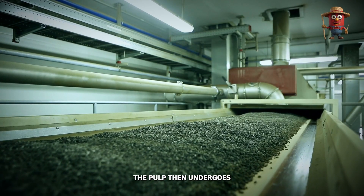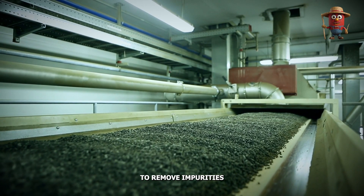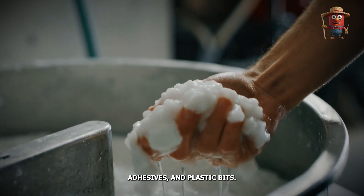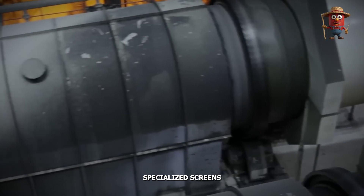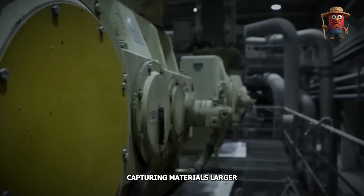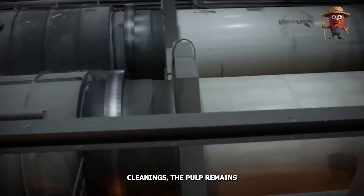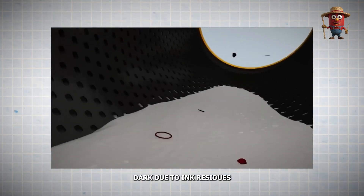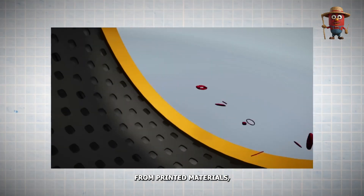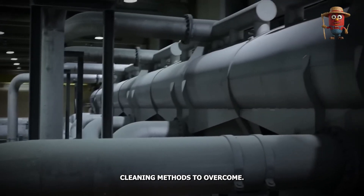The pulp then undergoes multiple cleaning stages to remove impurities like staples, adhesives, and plastic bits. Specialized screens act as sieves, capturing materials larger than the cellulose fibers. Despite these initial cleanings, the pulp remains dark due to ink residues from printed materials — a challenge that requires advanced cleaning methods to overcome.